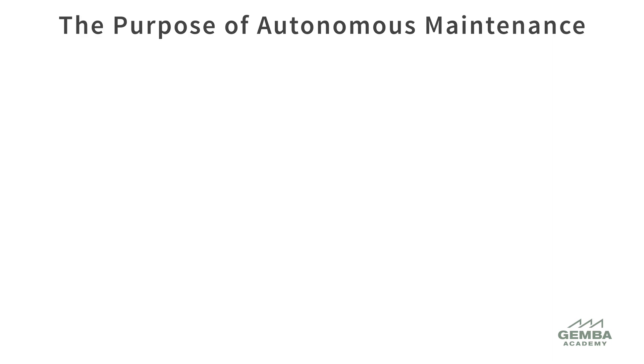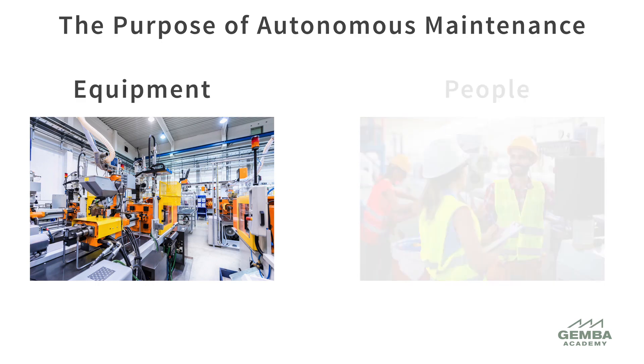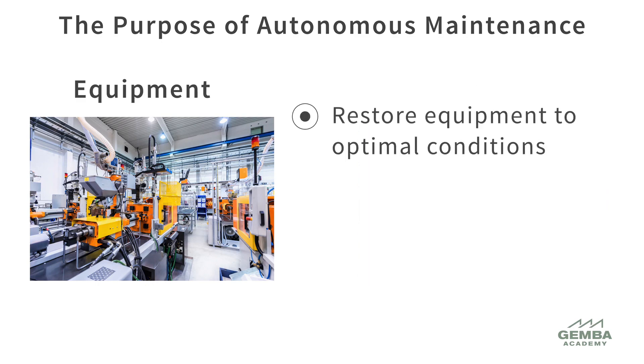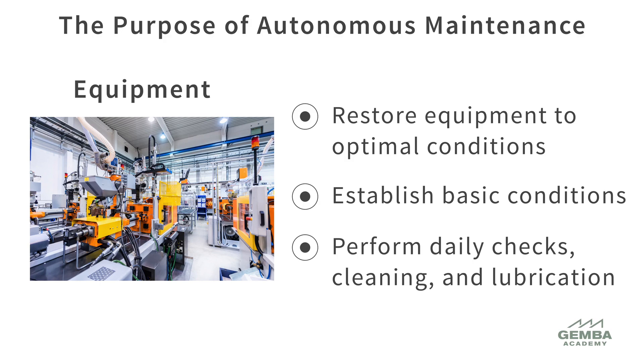The purpose of an autonomous maintenance system can be viewed from two perspectives: equipment and people. From the equipment perspective, the aims are to restore equipment to optimal conditions, establish basic conditions for keeping equipment well maintained, and practice proper daily care of equipment.